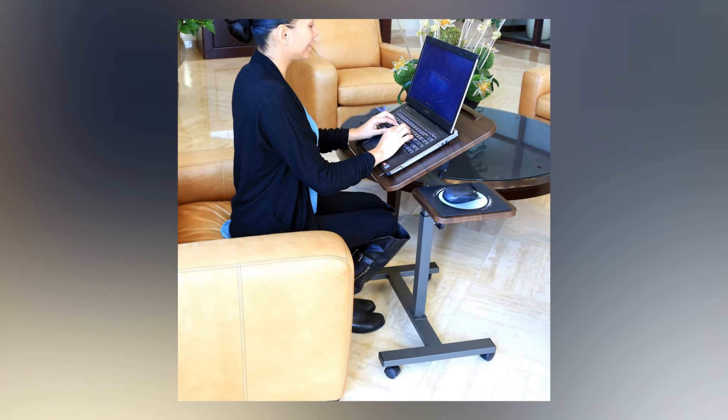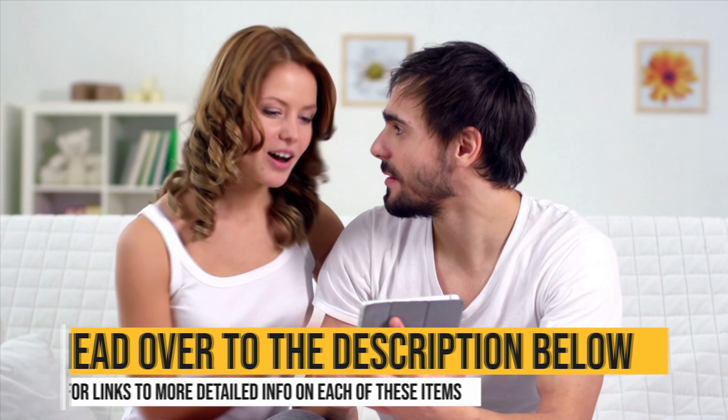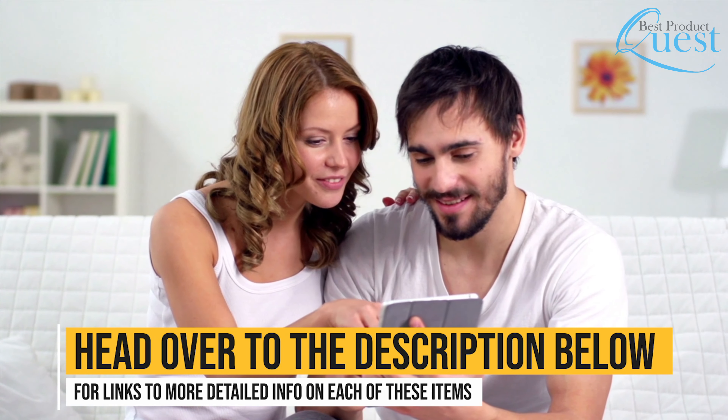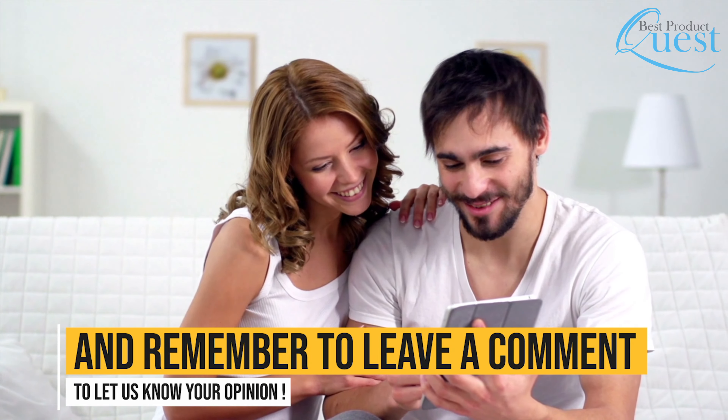No matter what you use your laptop for or what features you are interested in, there is a portable laptop desk out there for you. Head over to the description below for links to more detailed info on each of these items, and remember to leave a comment to let us know your opinion.